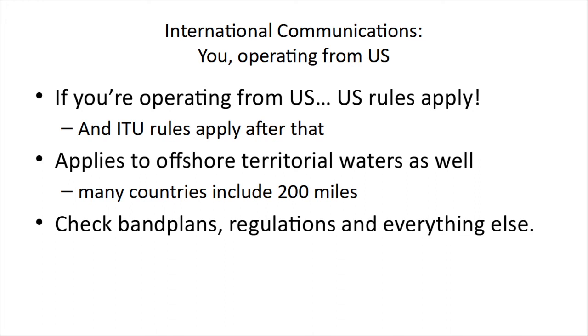Now, if you're operating from the U.S., U.S. rules apply, and again after that, ITU rules. In the U.S., their rules apply to offshore territorial waters. The U.S. and many countries have an exclusion zone that goes to 200 miles — so if you're in a boat 199 miles off the coast of the U.S., U.S. rules apply. So if you're going to operate in another country, check the band plans and the regulations. The RAC website has a lot of good information on that.